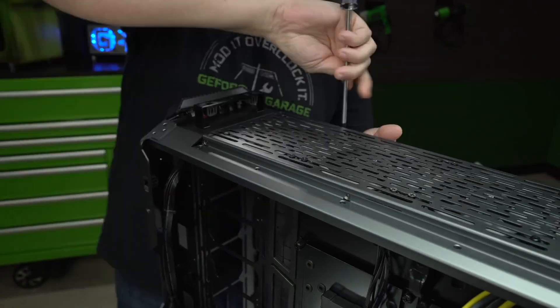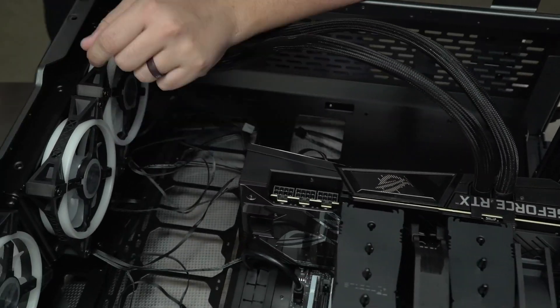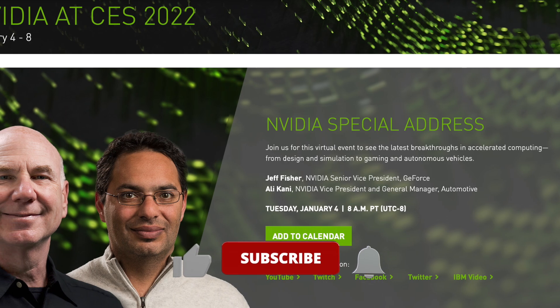That date is the 27th of January at 6am Pacific Time. Additionally, it is very likely that Nvidia will reveal all the official information about the RTX 3090 Ti during the CES 2022 event on January 4th at 8am Pacific Time.